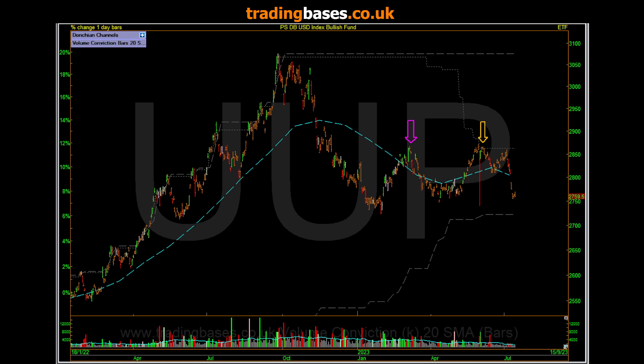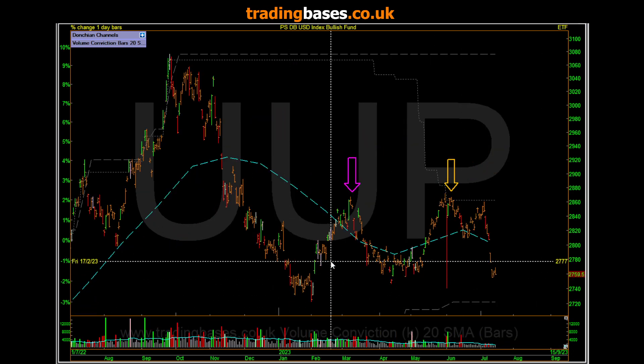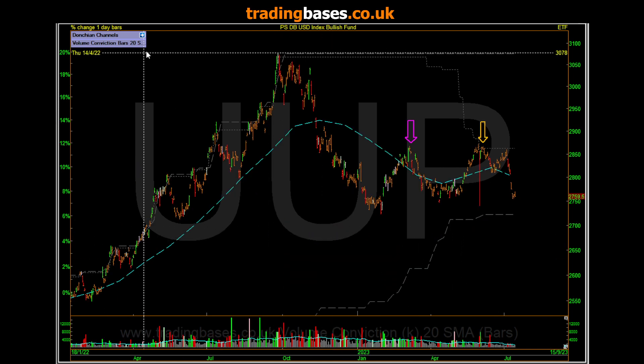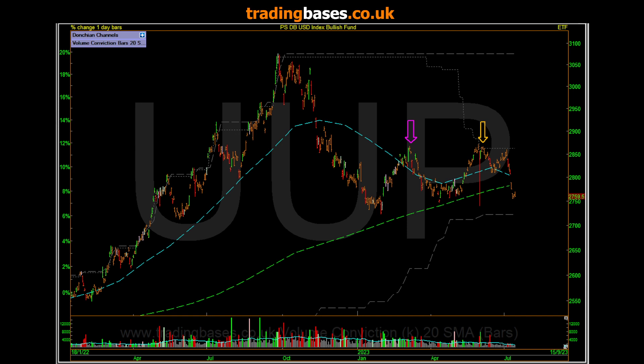Quick look at the dollar — we've been banging the table on these levels. The dollar is on the floor, sat on the 50-month moving average, or I'd say 20-month there.